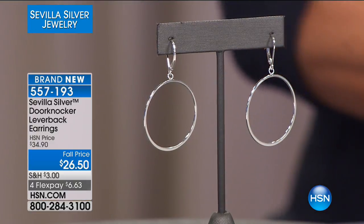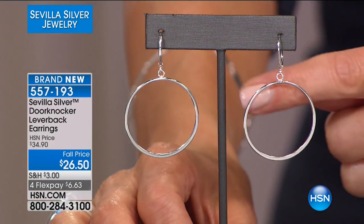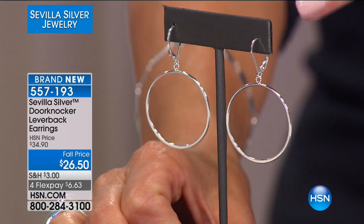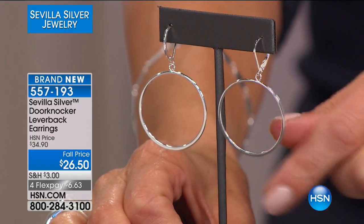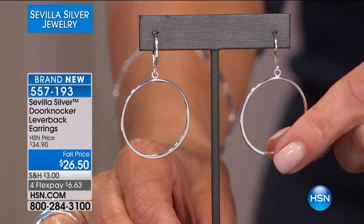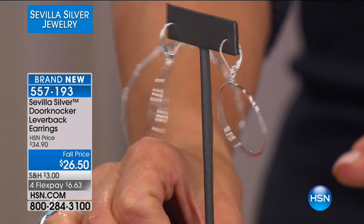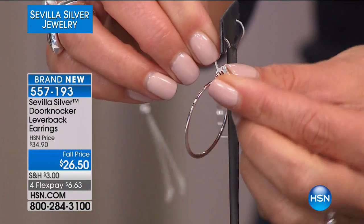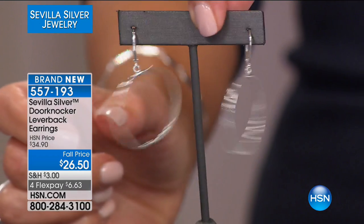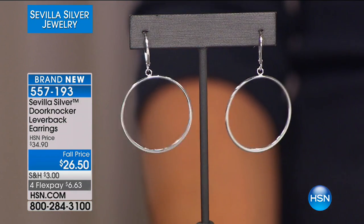Let's talk about a great pair of hoops — scoop some hoops today at a fall price of $26.50. These are solid sterling silver, 92.5% pure, very comfortable in your ear. These forward-facing hoops will frame your face beautifully. They're very lightweight but give you nearly two inches in length, so you still get a lot of drama and movement. They have a lever back that clicks and locks into place so they don't fall out.